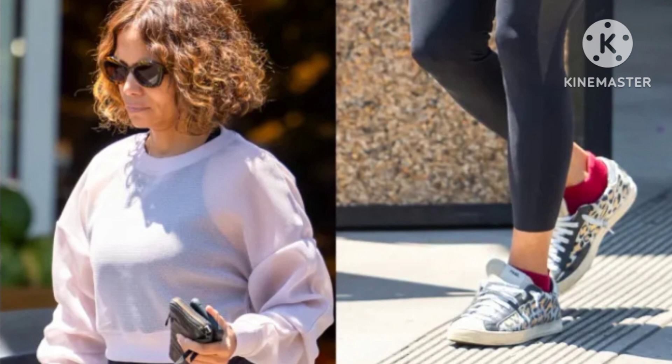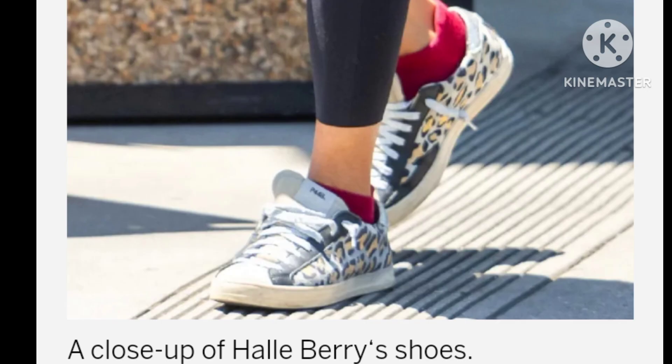The front lace-up fastening ensures a snug fit, while the perforated logo detail and glitter accents add a playful twist. Leopard print sneakers have been trending in street style and high fashion alike.